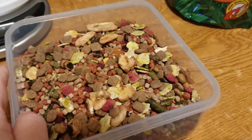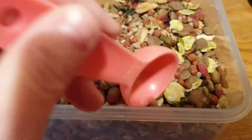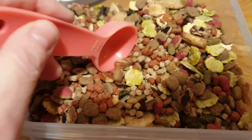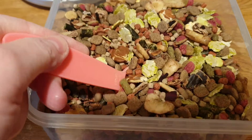Right guys, first impression — it's okay, smells okay, nothing too pungent. It's got bananas, locust beans, nuggets, fruit. So we'll just get a couple of these out.